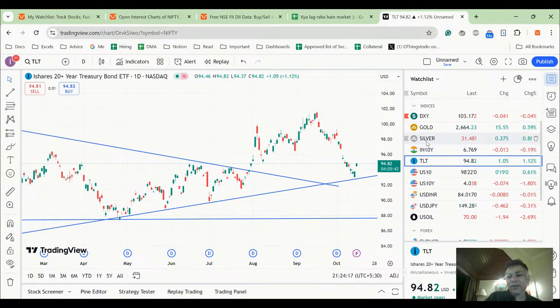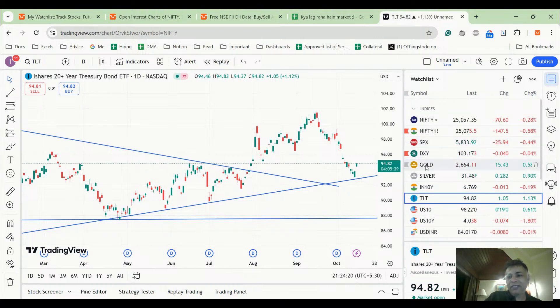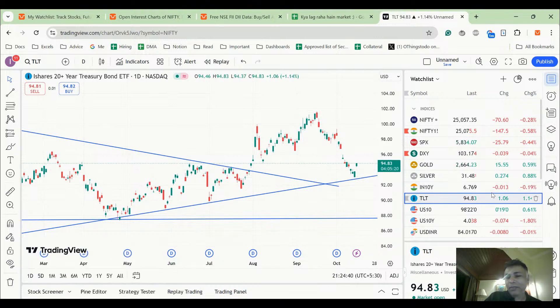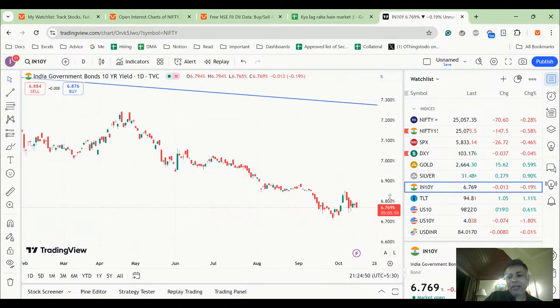If S&P starts going down, Nifty will tremendously follow. Also worrying is TLT — yesterday there was a possibility TLT could bounce from a trend line, and today TLT is up one percent. A bond going up one percent is not like a stock going up one percent; a 20-year bond index moving up carries a lot of meaning.